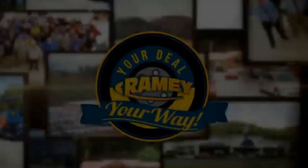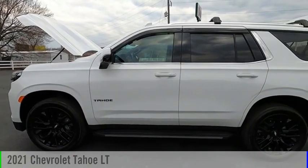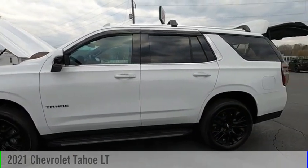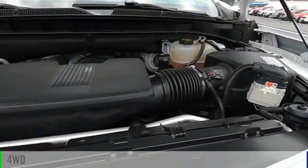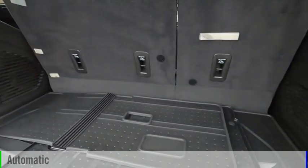Amy, it's your deal, your way. Take a ride in a 2021 Tahoe. This vehicle is powered by a four-wheel drive, eight-cylinder, 5.3-liter engine, and comes with an automatic transmission.